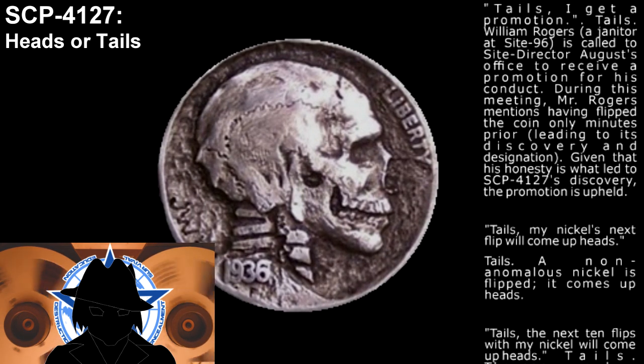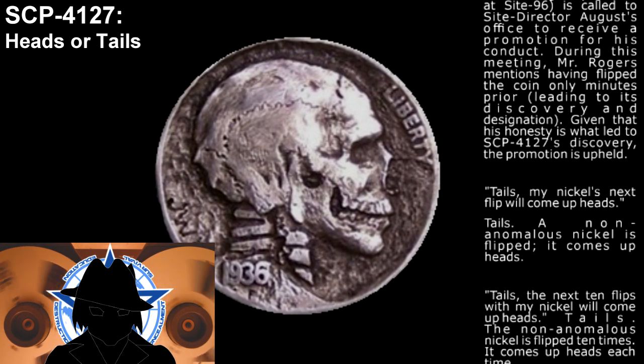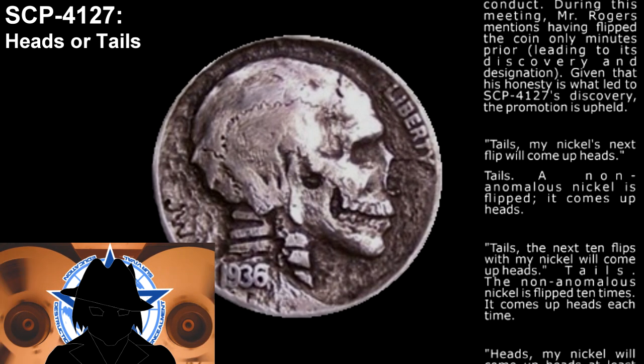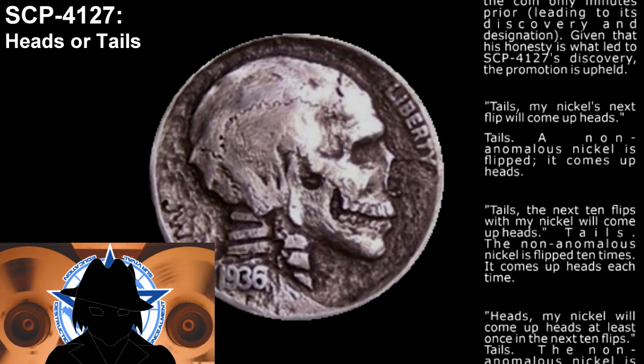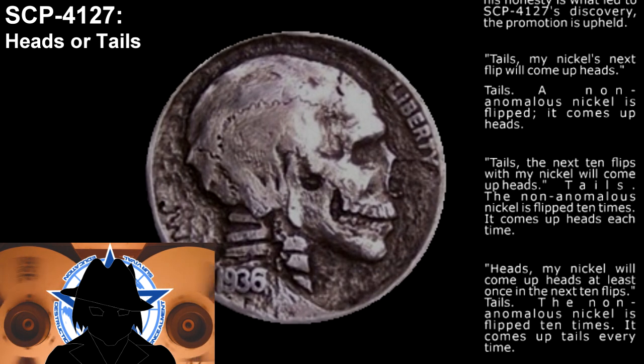Statement: My nickel's next flip will come up heads. Result: Tails. Outcome: An anomalous nickel is flipped — it comes up heads. Statement: The next 10 flips with my nickel will come up heads. Result: Tails. Outcome: The anomalous nickel is flipped 10 times; it comes up heads each time.